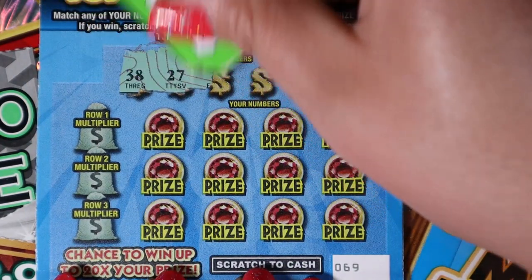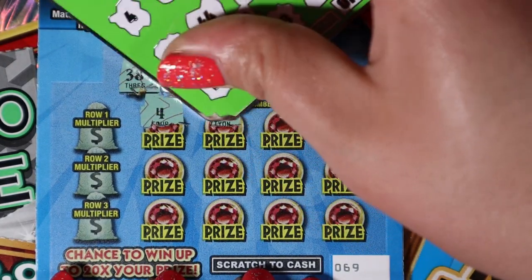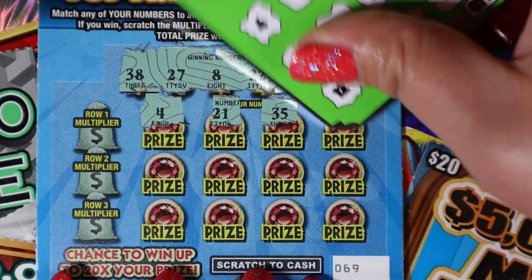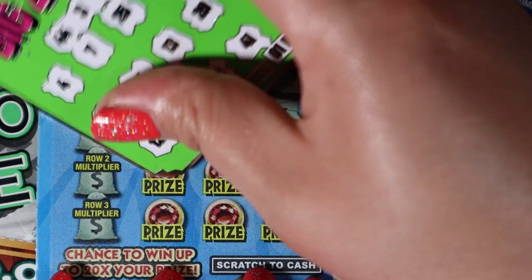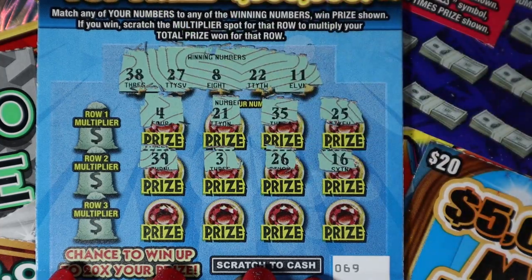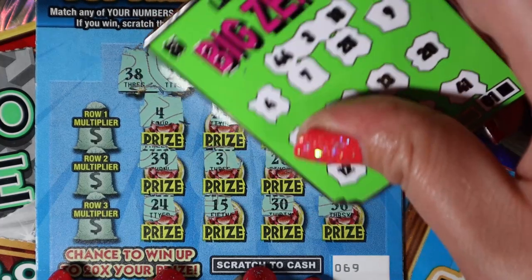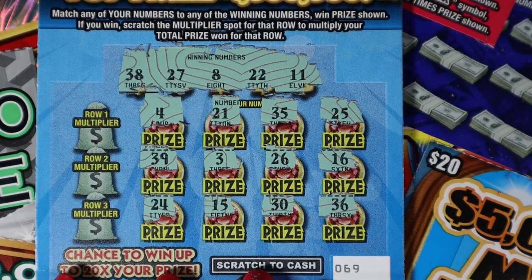69, 38, 27, 8, 22, and 11. We have a 4, 21, 35, and 25. 39 and 3, 26, 16, 24, and 15, 30, and 36. Dang.